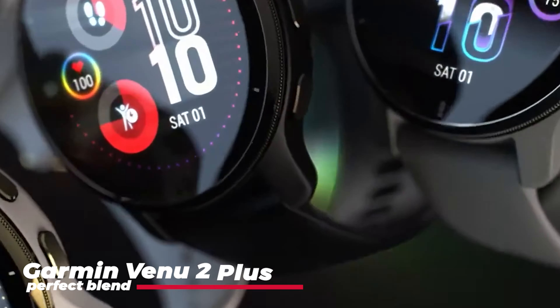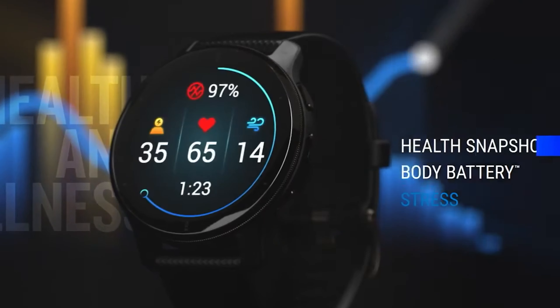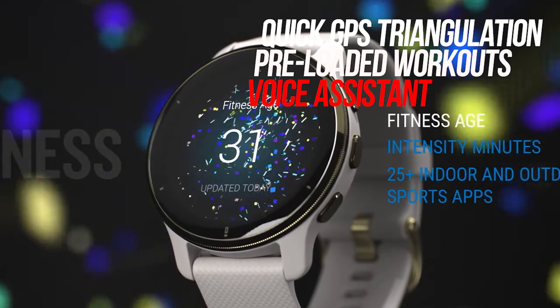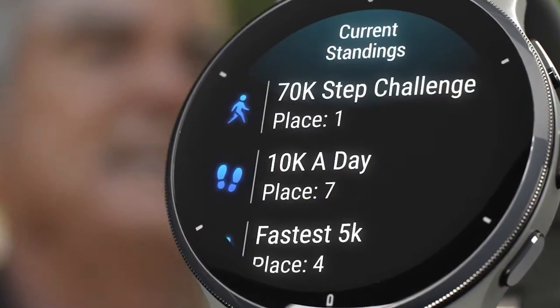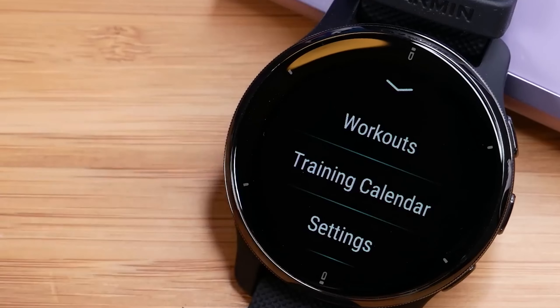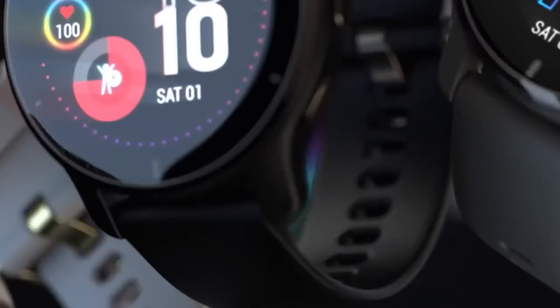The third watch on our list is the Garmin Venue 2+. This watch is a perfect blend of a running watch and a smartwatch. It's sleek, stylish, and suitable for everyday wear. The Venue 2+ has a decent battery life, quick GPS triangulation, and preloaded workouts. It also has heart rate tracking, sleep tracking, stress tracking, and more. Plus, it comes with a microphone, allowing you to use your phone's voice assistant and make and answer calls if you've got your phone within range. The Venue 2+ is not just a watch, it's a lifestyle companion — perfect for those who want a watch that looks as good as it performs.